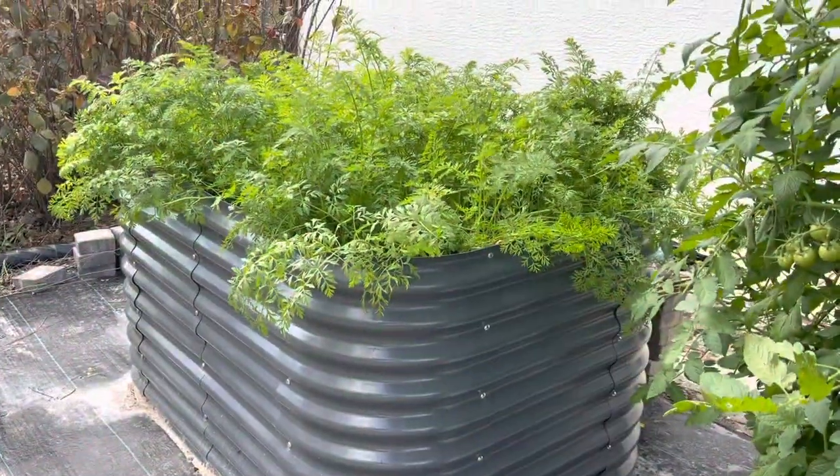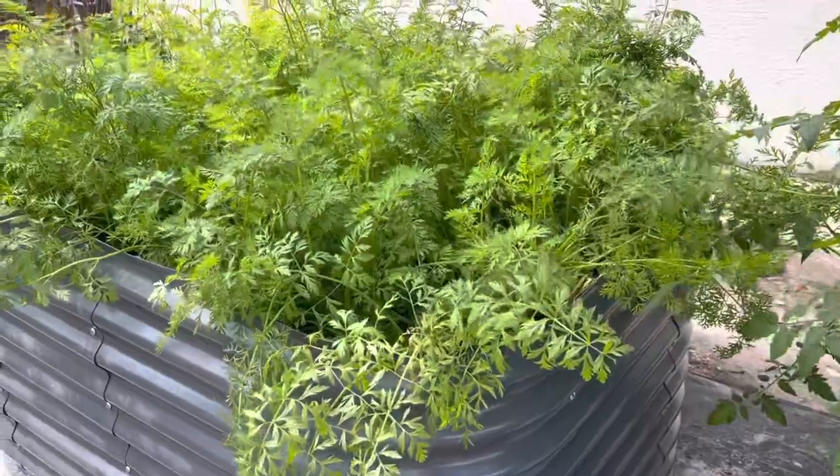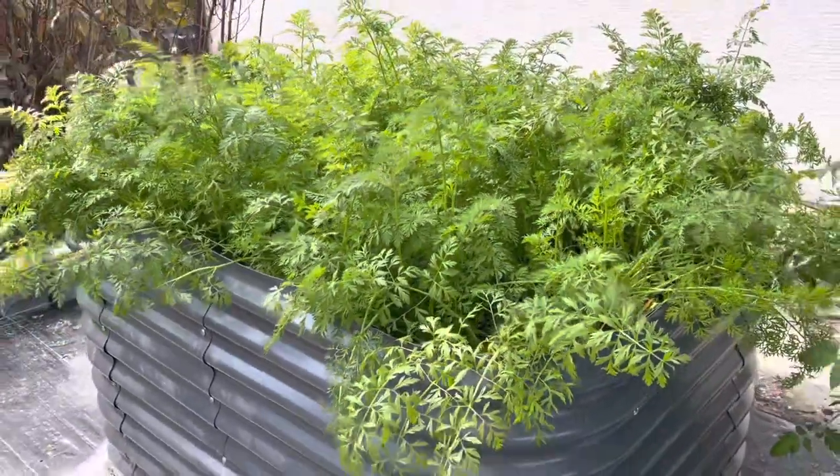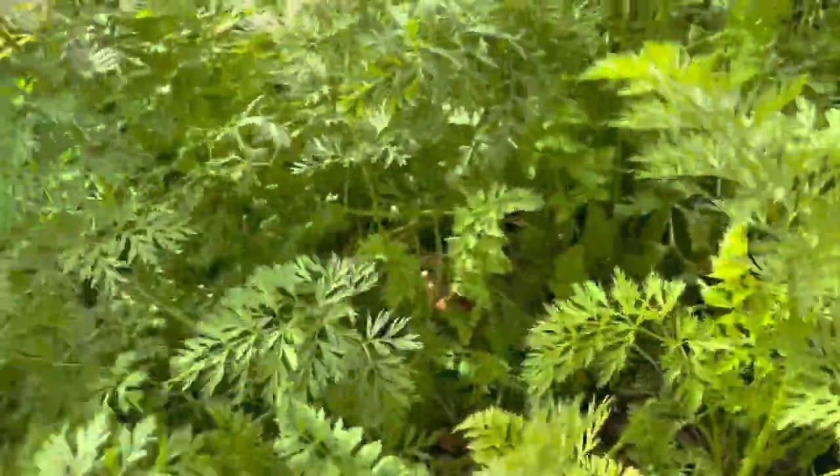That is my last raised bed - as you can see it's carrots. We already harvested several and I am trying to thin them out.